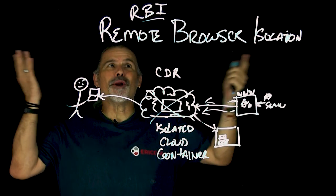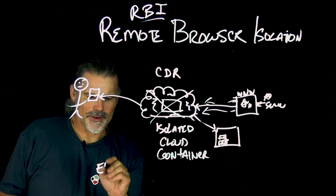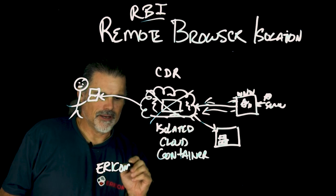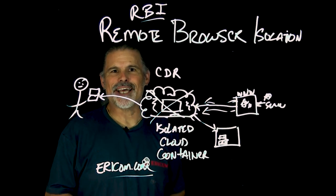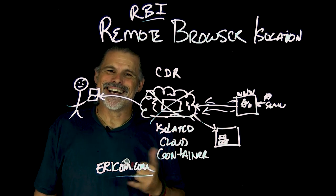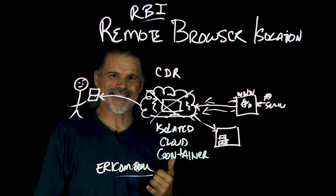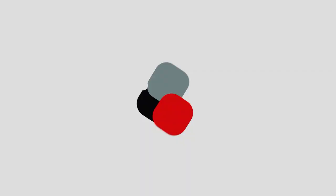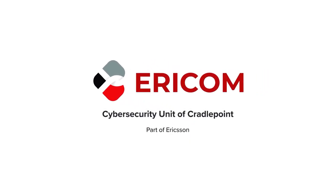If you'd like to learn more about RBI, we'd love if you could visit ericom.com. If you enjoy content like this, please like, share, and subscribe. I'm Peter, and I'll see you next time on the Ericom Enlighten series. Ericom — the cybersecurity unit of Cradlepoint. Visit us at www.ericom.com today.